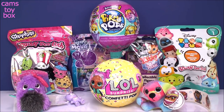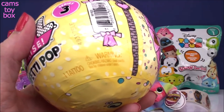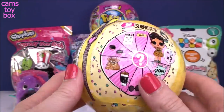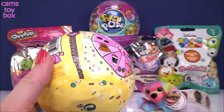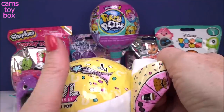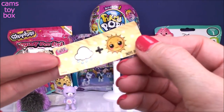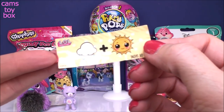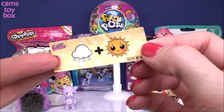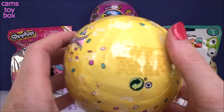Let's get to our LOL Surprise Confetti Pop next. This is the Confetti Pop from Series 3. The Series 2 had seven layers — this one has a full nine layers to unwrap. Pull down the zipper and we get our secret message. We have a rainy sky — rain or shine. Sometimes I get them, sometimes I don't.